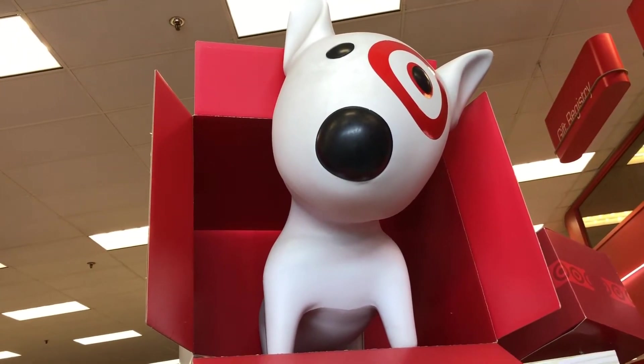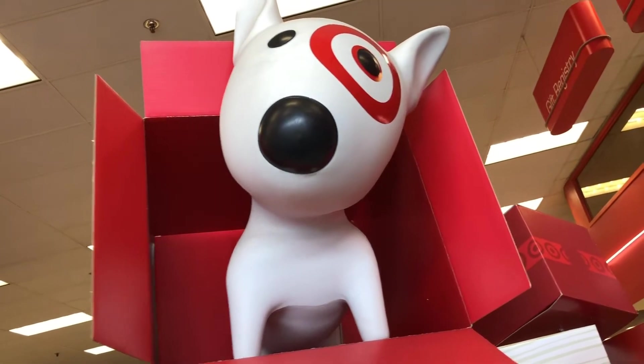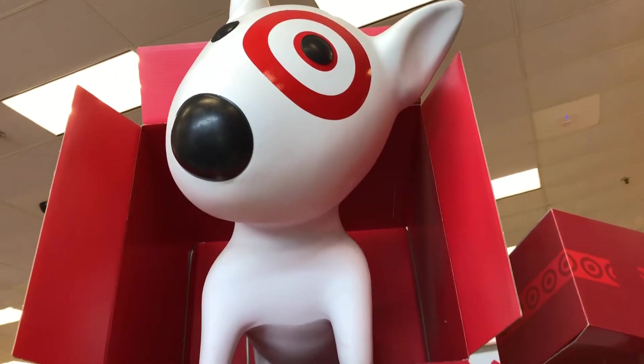Hey guys, we're here back at the Bullseye's Playground, otherwise known as Target's Dollar Spot. And here is Bullseye. How cute is that?